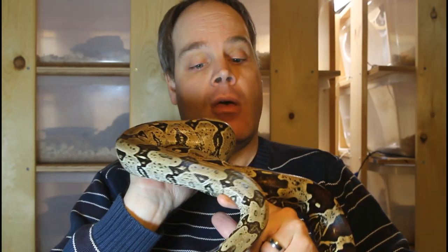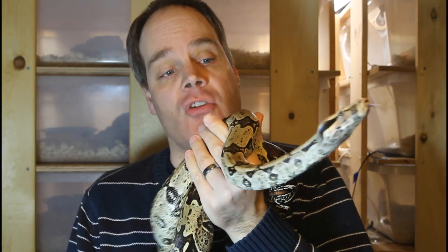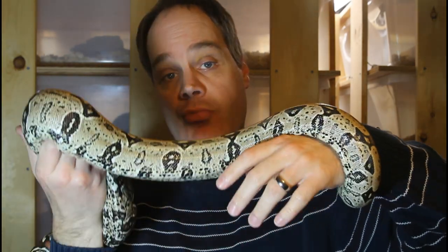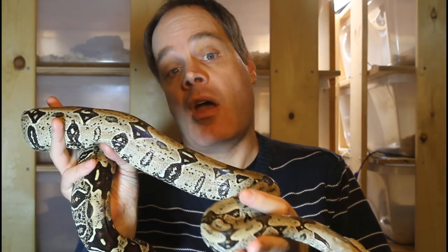This is a female northern Brazilian redtail boa. This animal was born in 2015, so she's coming up on five years old. She's not quite sexually mature — I'd say she's about five feet or so in length. This particular animal was produced by Mike Weitzman of Basically Boas, and the breeding stock he used descended from Eugene Bissett as well as Evans Dyer and Gus Renfro.